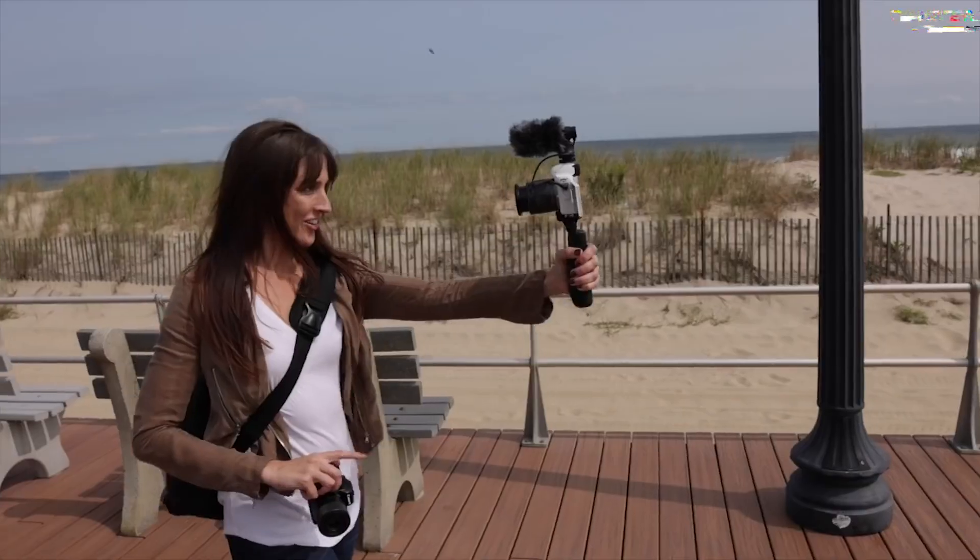The three-inch tiltable touchscreen with 1,037k dots adds a layer of convenience, while the 180-degree downward flipping screen caters to the burgeoning community of YouTubers and vloggers. Beyond its feature-packed arsenal, the Olympus OM-D E-M10 Mark IV's portability makes it an ideal travel companion. The emotional connection to its predecessor, the Mark III, resonates through its design and functionality, creating a harmonious blend of nostalgia and modernity. Priced at $680 US dollars.